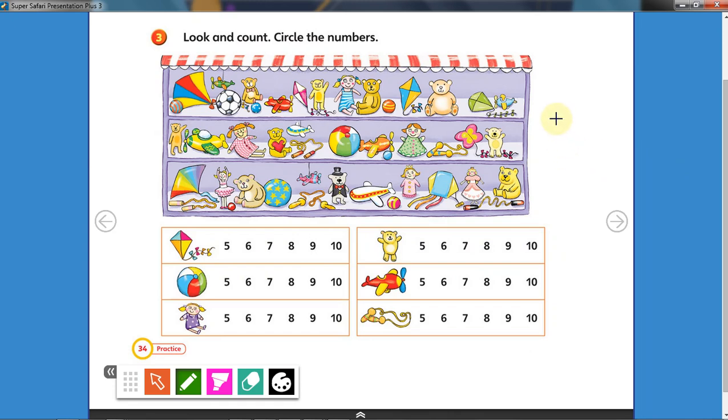In this page you can see we have a lot of toys: there are kites, balls, dolls, teddy bears, planes, and ropes. What I want you to do is count the toys and circle the right number. Let's count the kites together: one, two, three, four, five, six, seven. There are seven kites — circle the number seven.